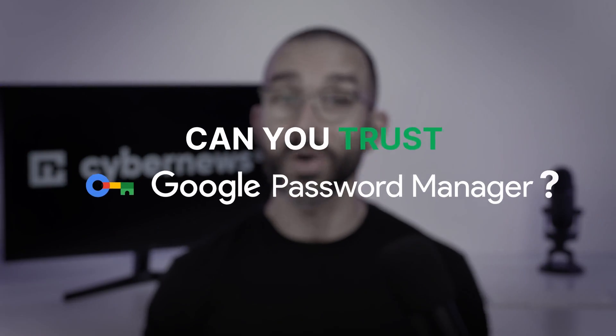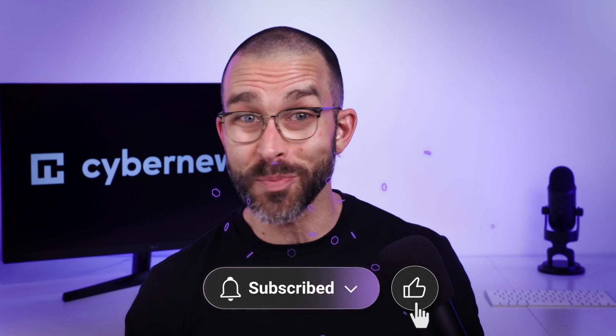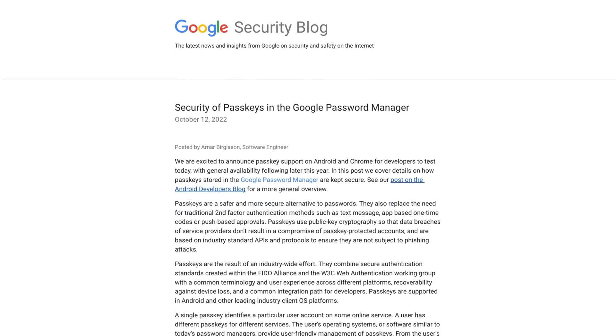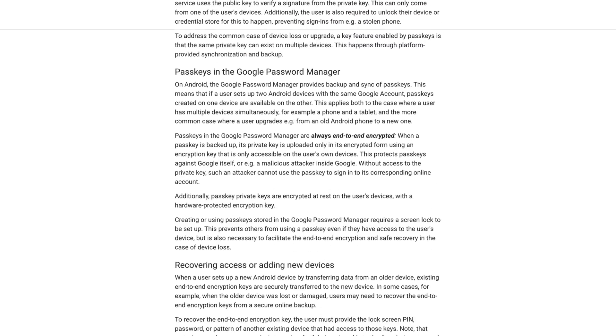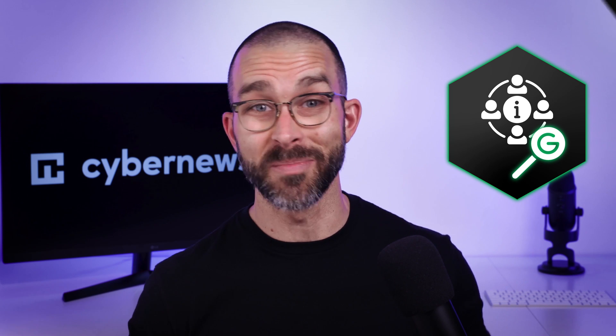But can you trust Google Password Manager? Well, it offers end-to-end encryption. However, there's a disturbing lack of transparency — it doesn't even say what kind of encryption it uses. All we know is that it does. And the thing I dislike the most is that Google collects users' information. Sure, it's a well-known fact, but that doesn't make it okay.